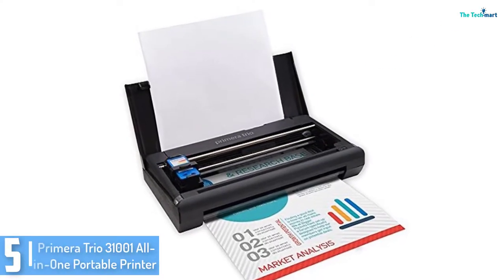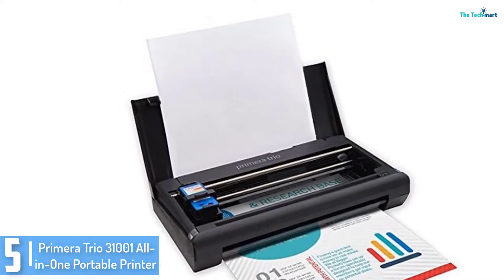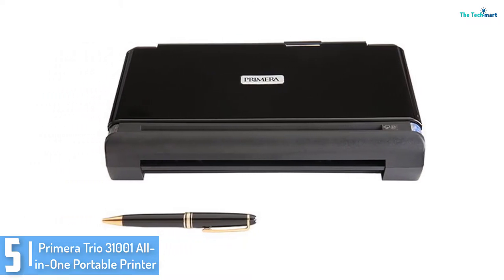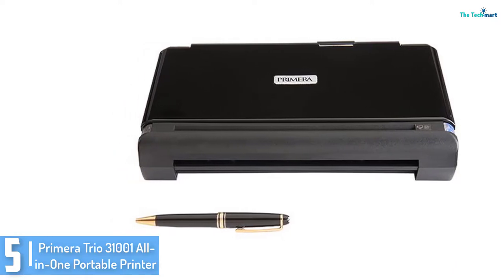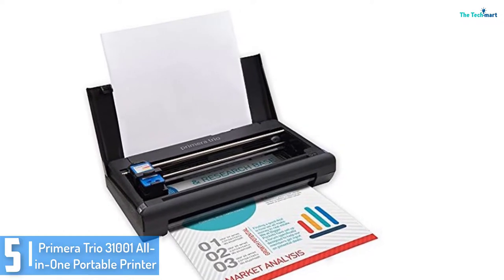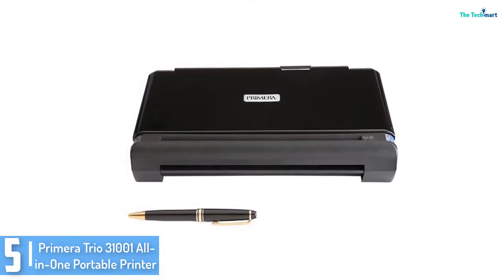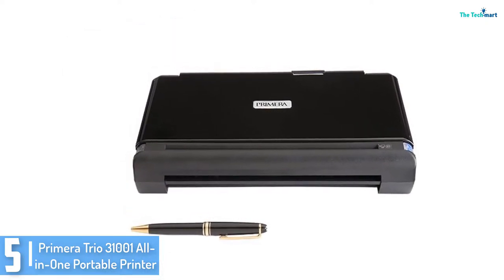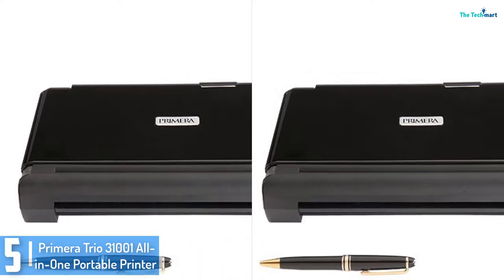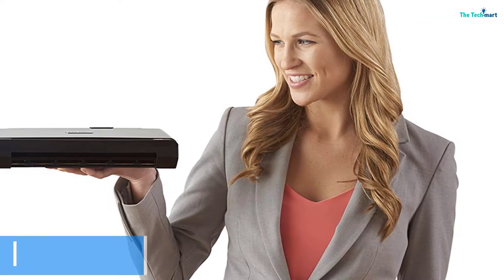Starting at number 5, we have the Primera Trio 31001 All-in-One Portable Printer. Weighing at most 2.6 pounds, the Primera Trio 31001 is an extraordinary choice for printing on the go. It can fit in your business briefcase or handbag, so you'll be ready to print whenever you need to. It can also scan and copy files, adding to the convenience of having your office on the road. This printer achieves excellent print quality for color and black and white, with a print resolution of up to 4800x1200 dpi.